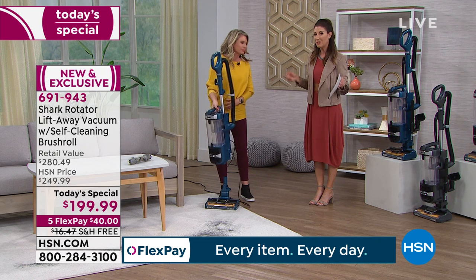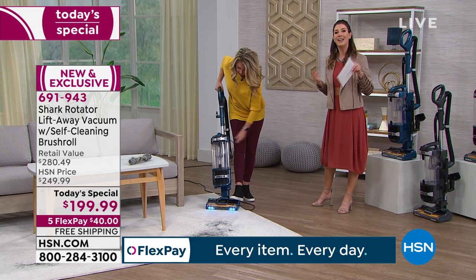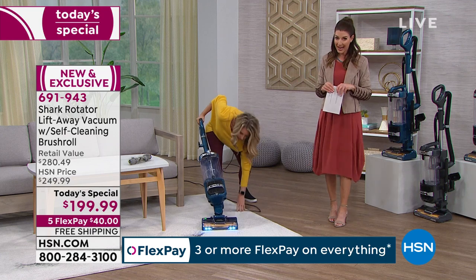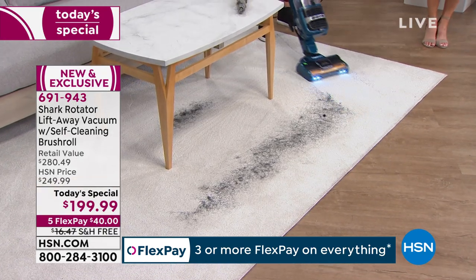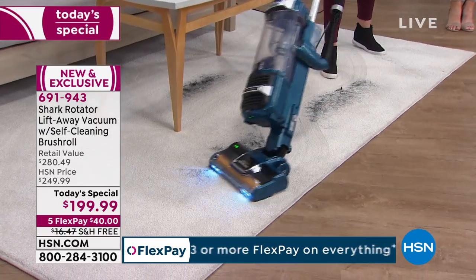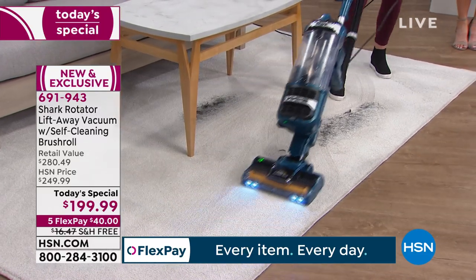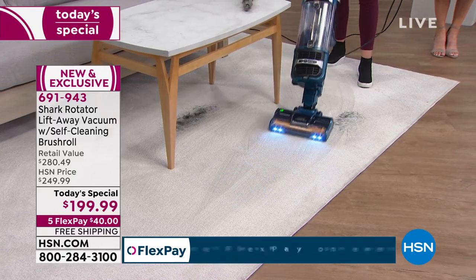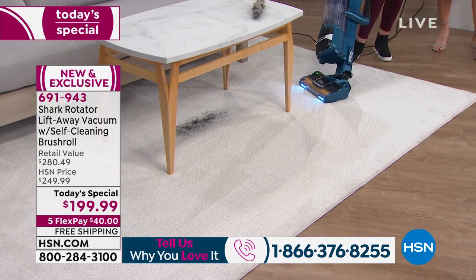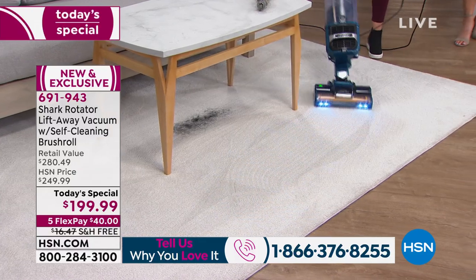We're going to give you the best price available on the market. If you're looking for the lift-away technology and the self-cleaning brush roll, it's all right here. A $280 retail value anywhere else — here at HSN it's $80 off retail. I invite you to give us a call if you know and love your shark vacuum. If you want to give us your testimonial, why not shout it from the rooftops and tell your friends? You can also order yours right now on HSN.com.